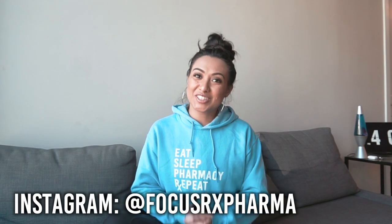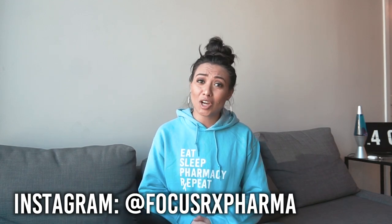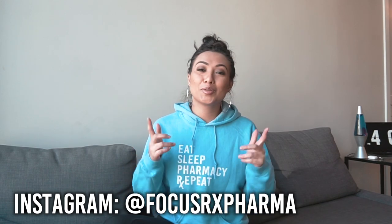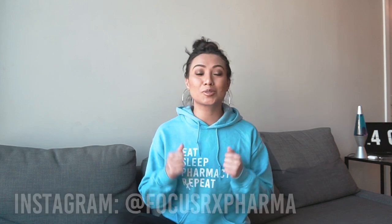Hi guys, welcome back to the channel. If you don't know who I am, my name is Divyanka and I'm a doctor of pharmacy here in the U.S. On this channel, I supply both you and I with resources to live our best and most productive life.